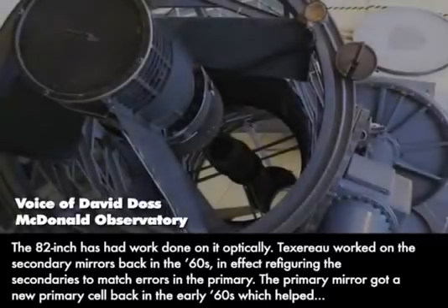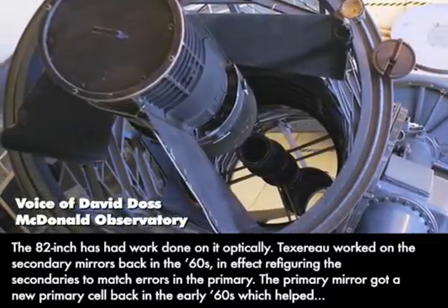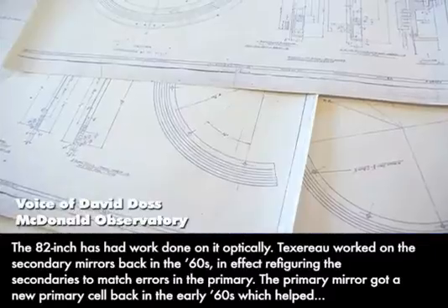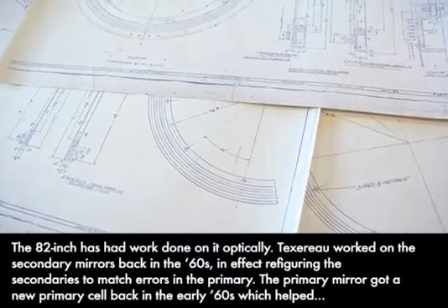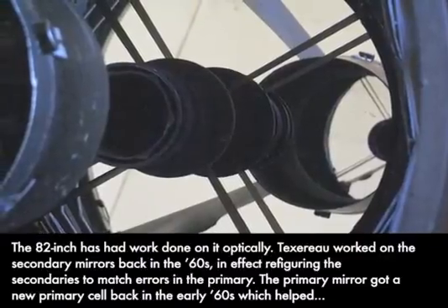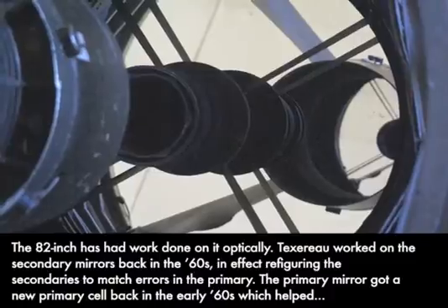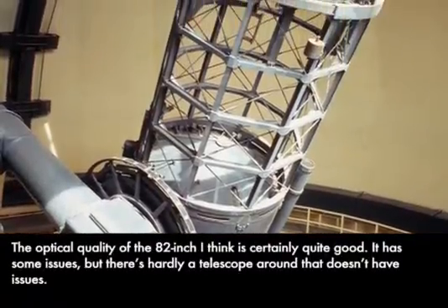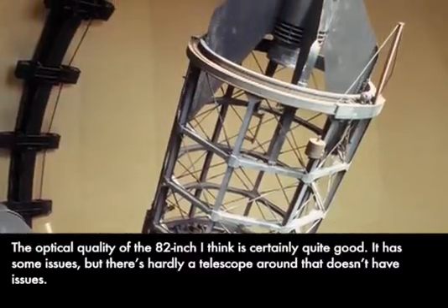The 82-inch has had work done on it optically. Texturo worked on secondary mirrors back in the 60s, refiguring the secondaries to match errors in the primary. The primary mirror got a new primary cell back in the early 60s, which helped. The optical quality of the 82-inch is certainly quite good. It has some issues, but there's hardly a telescope around that doesn't have issues.